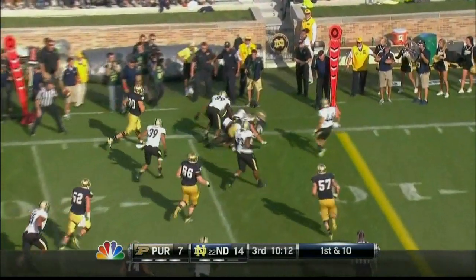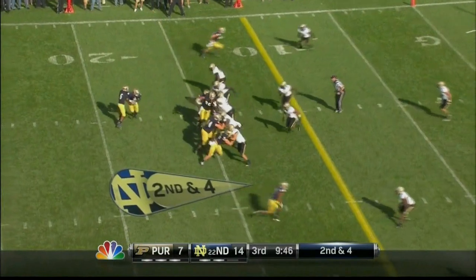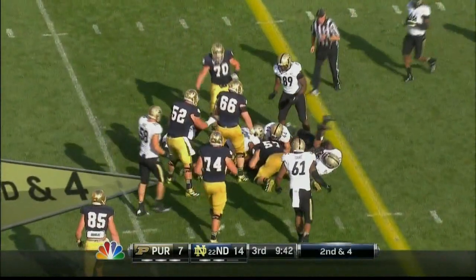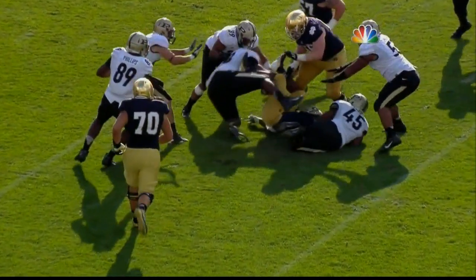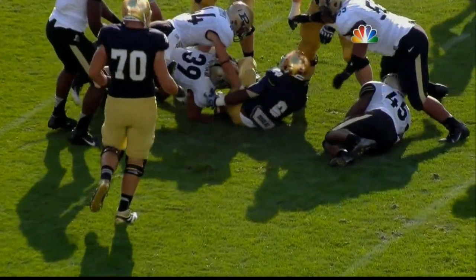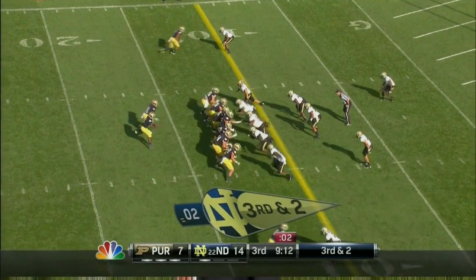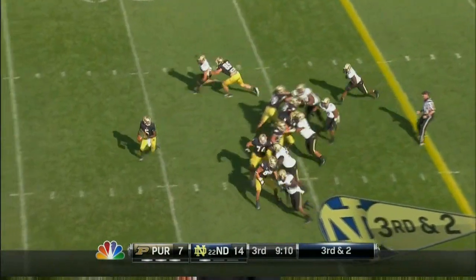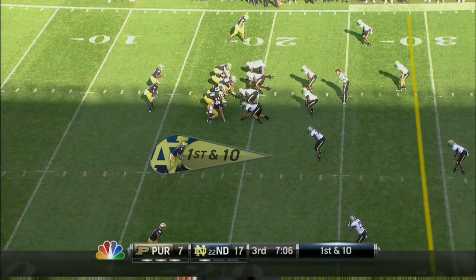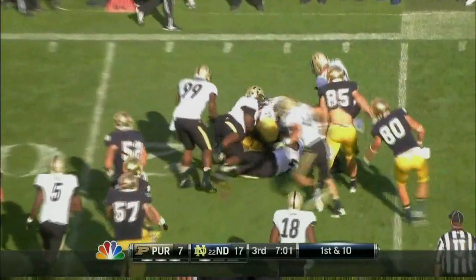That gives Notre Dame a first down. Theo Riddick. Golson with a handoff to Riddick, makes his cut up. Can't quite see where the ball came out — it's clearly on the ground there. Golson scrambles in the pocket, just throws it up. Riddick resets, Golson hands it to him, and Riddick makes a nice move at the line of scrimmage.